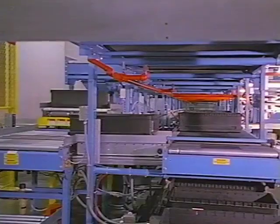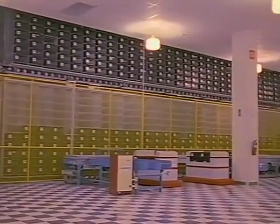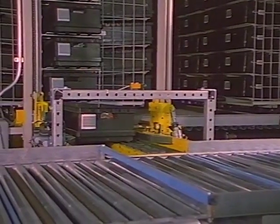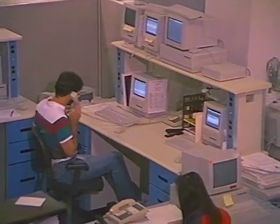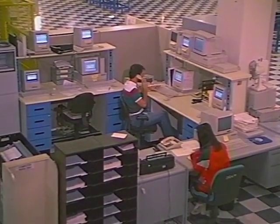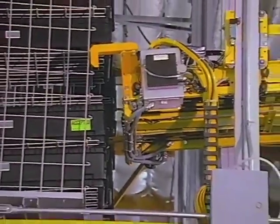The raw material needed to build a Macintosh circuit board then moves toward the automated storage and retrieval system, known as the AS-RS. This computer-controlled carousel system rotates to provide access to each tote. Totes move to the AS-RS and are automatically inserted into the next available storage slot. The entire operation is monitored and controlled by Macintosh computers and trained personnel. When a request for material comes through, the AS-RS selects the correct carousel and tote and delivers it to the pickup station.